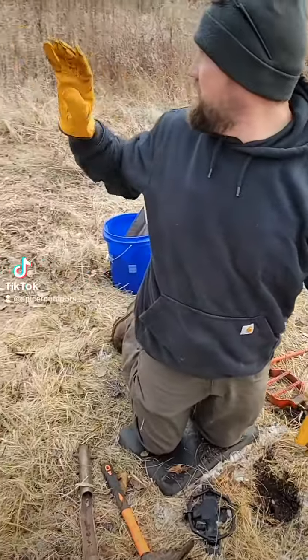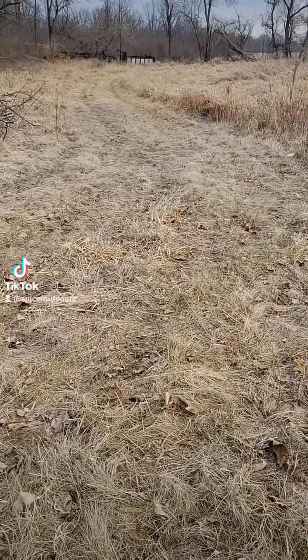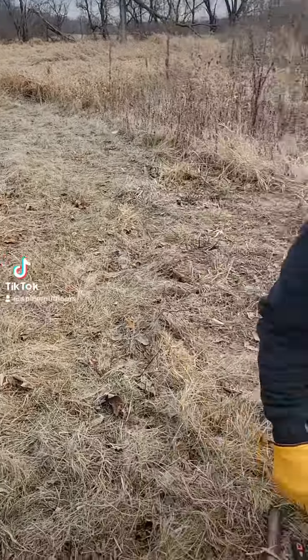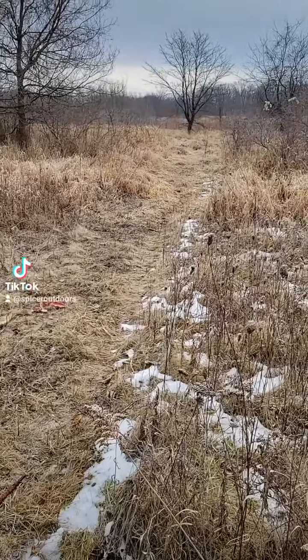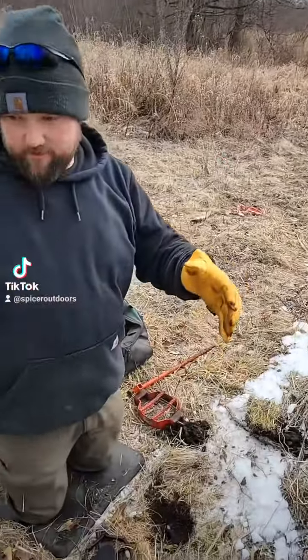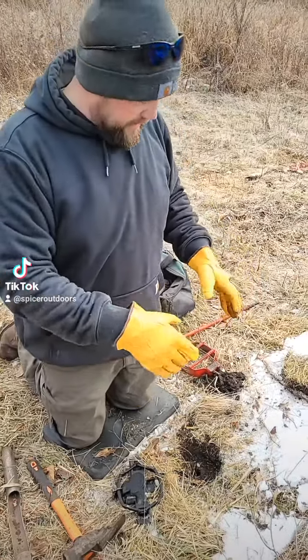So if you look, we got a path here, wraps around into a big bean field over there, and this path comes this way and right along the creek down over there, so it's a natural travel way for the coyotes to come in here.